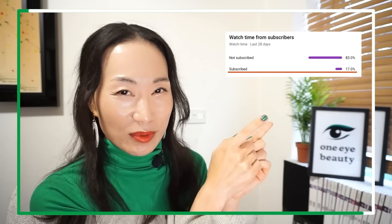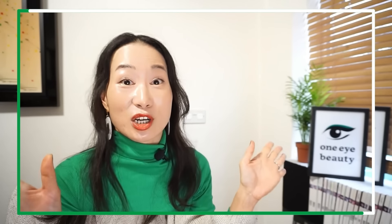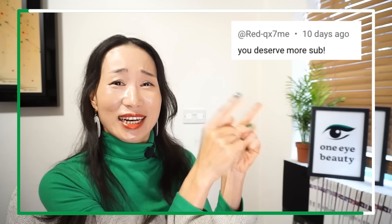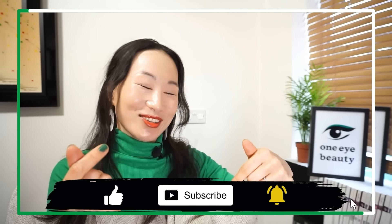Moving to the so-so products. By the way, did you know that only 17% of my views are subscribers? If you're enjoying this content and feel that this channel deserves more subscribers, don't forget to hit like and subscribe to show some love and support. Thank you so much!